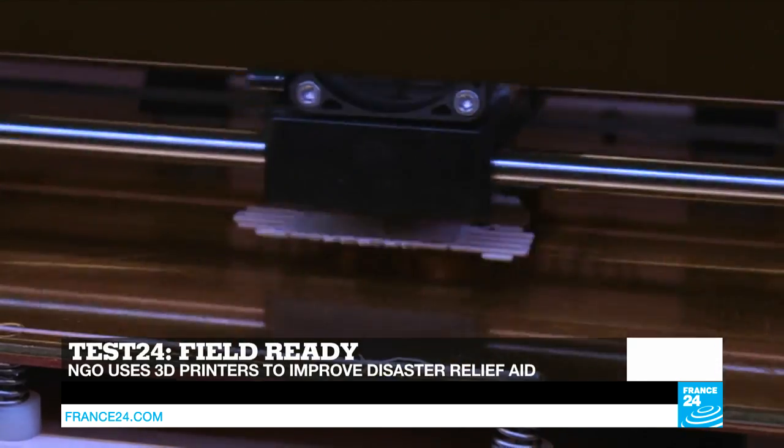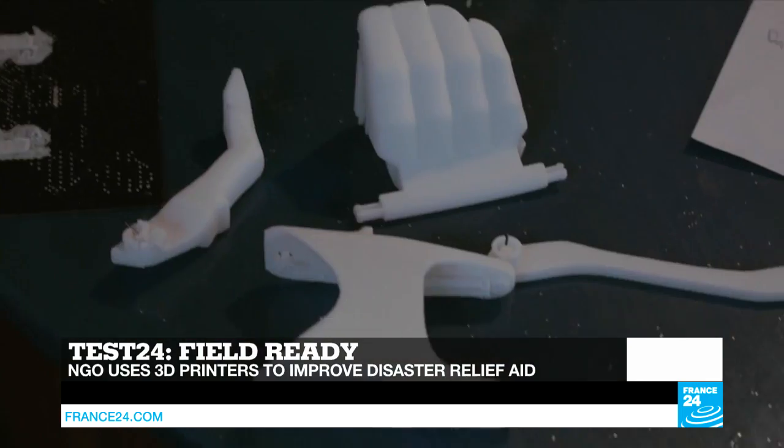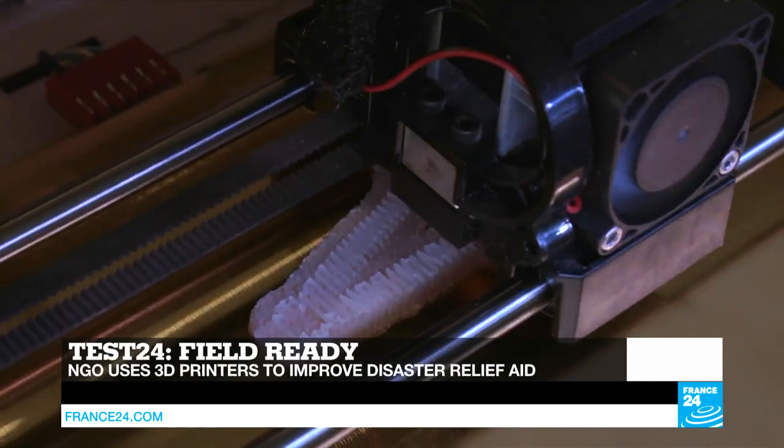And in Tech 24, we'll tell you how 3D printers are radically changing the speed and cost of humanitarian relief by instantly creating supplies needed on the ground.